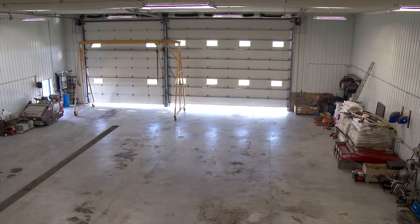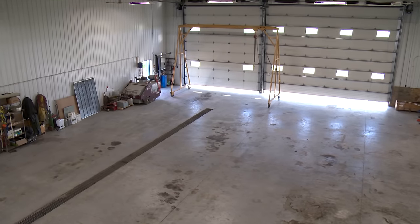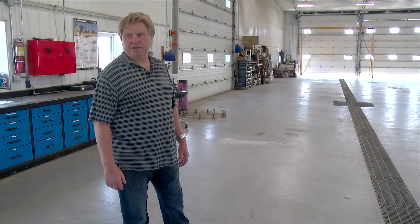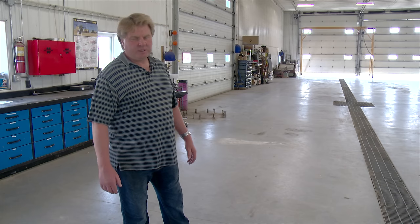The concrete floor is about six inches thick with two inches of rigid foam under it. It'll pretty well handle any heavy equipment. We knew this was going to be a once-in-a-lifetime shop project, so we did it right.